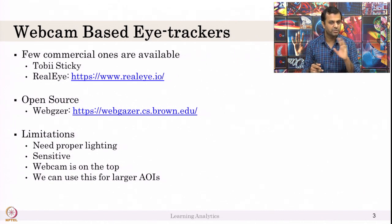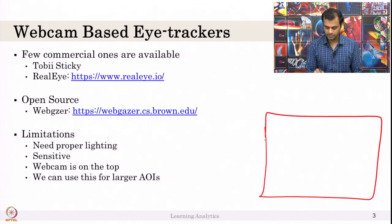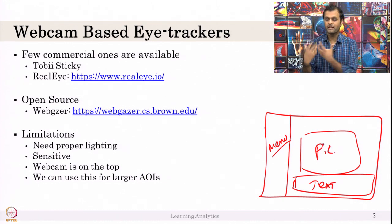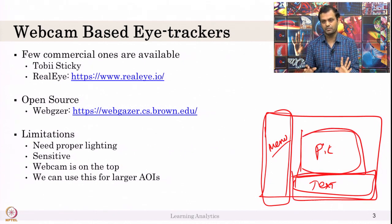When I say AOI — area of interest — suppose this is my screen with a menu, a big picture, and some text. If your area of interest is very large, such as capturing how much time a student spent on the menu, how much time on the picture, and how much on the text — and using this to understand student learning — then this webcam-based detector might work for you.